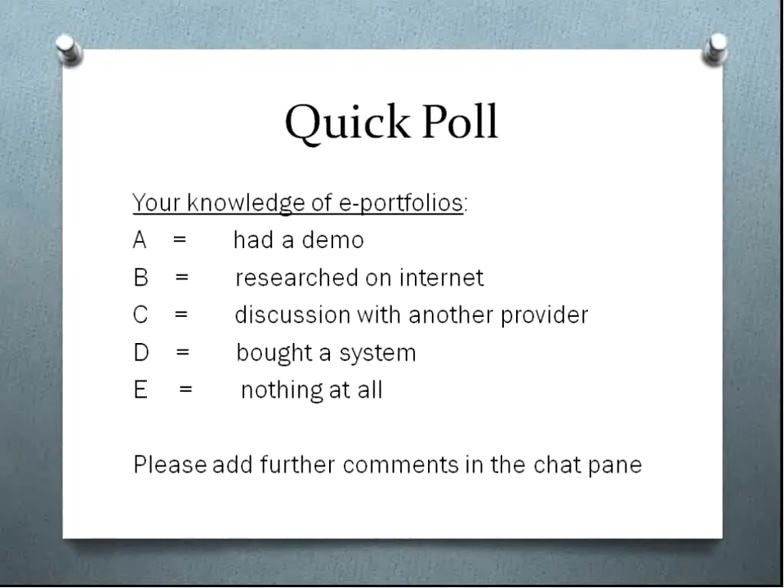Next we'd like to do another quick poll, purely to see where you're at as individuals. Do you know anything about e-portfolios? Have you had one before? Had a demo? Done some basic research? We just want to make sure we're not teaching you to suck eggs. So can you indicate whether you've had a demo, researched on the internet, had a discussion with another provider, actually bought a system already, or whether you're just thinking about it and not quite sure — which is why you've linked in to this session.